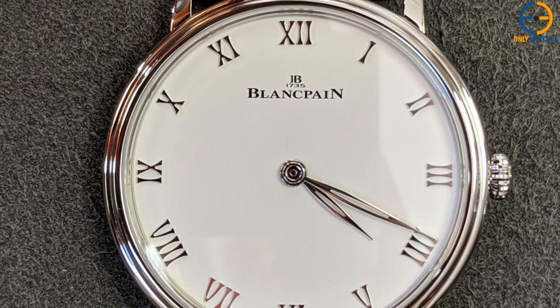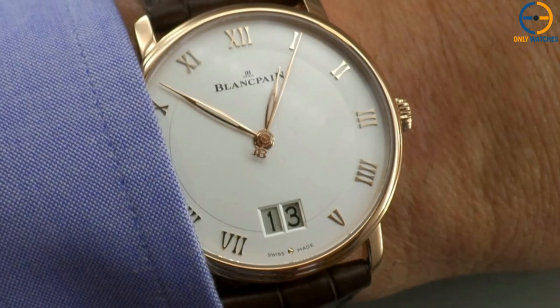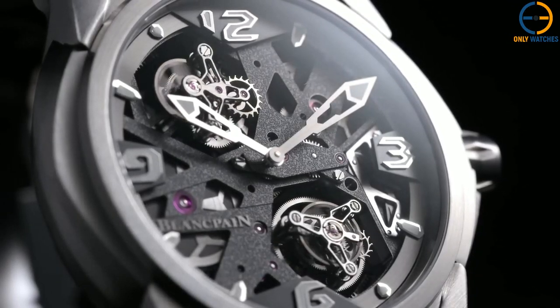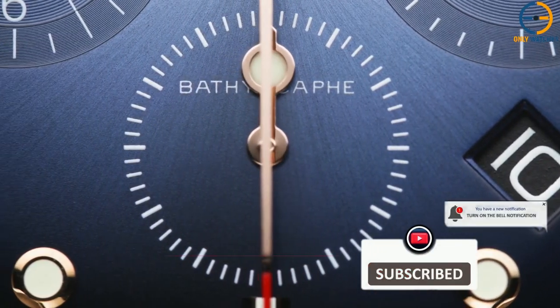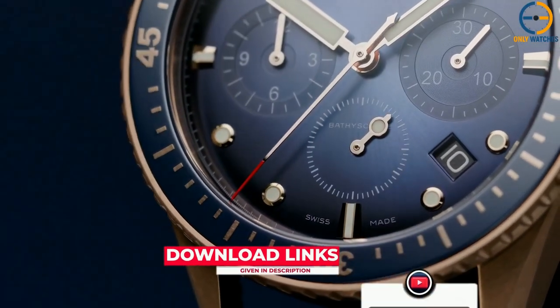Only Watch aims to assist in the fight against Duchenne muscular dystrophy. The event offers one-of-a-kind watches designed just for the occasion by the world's best watchmakers. If you liked this video, please give it a like. Links to all the products mentioned are in the description below. If you are new to the channel, hit that subscribe button. Till next time, I will see you guys later.